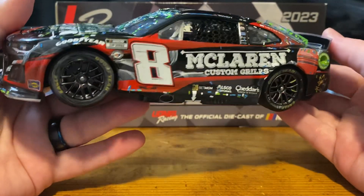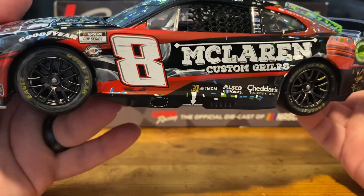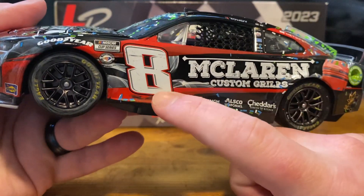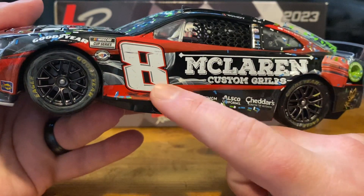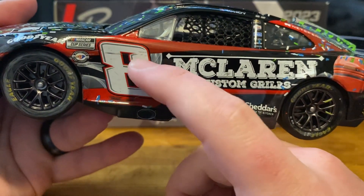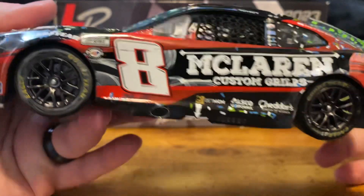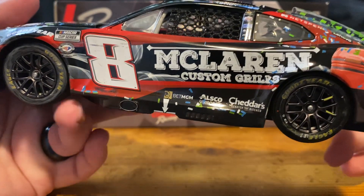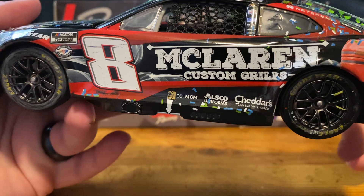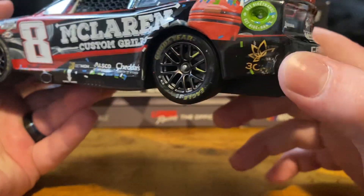On the left side of the car we have a little bit of dirt and grime, and a little tire mark right there under the 8. Got some marks on the 8 right here. NASCAR Cup Series, NASCAR 75th Anniversary, McLaren Custom Grills. We've got Bet MGM, Owl School Uniforms, Cheddar Scratch Kitchen, and 3C. We've got another mark right there as well.